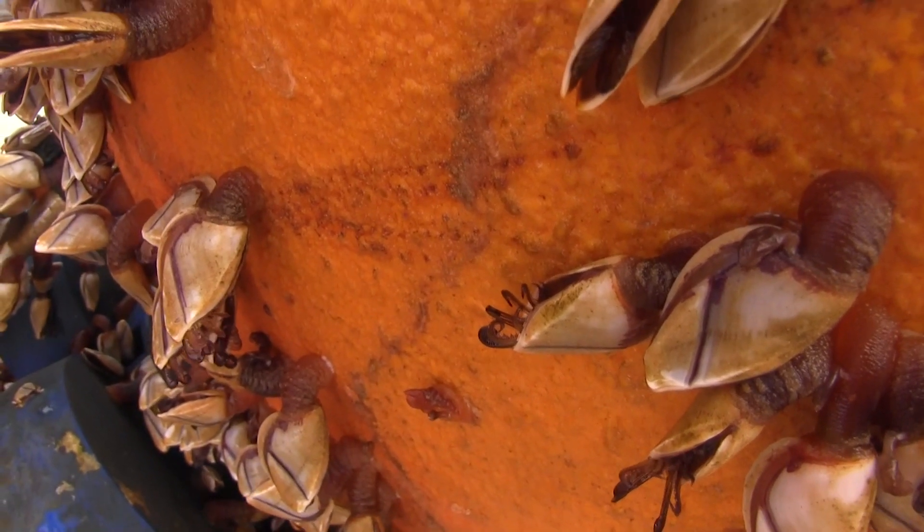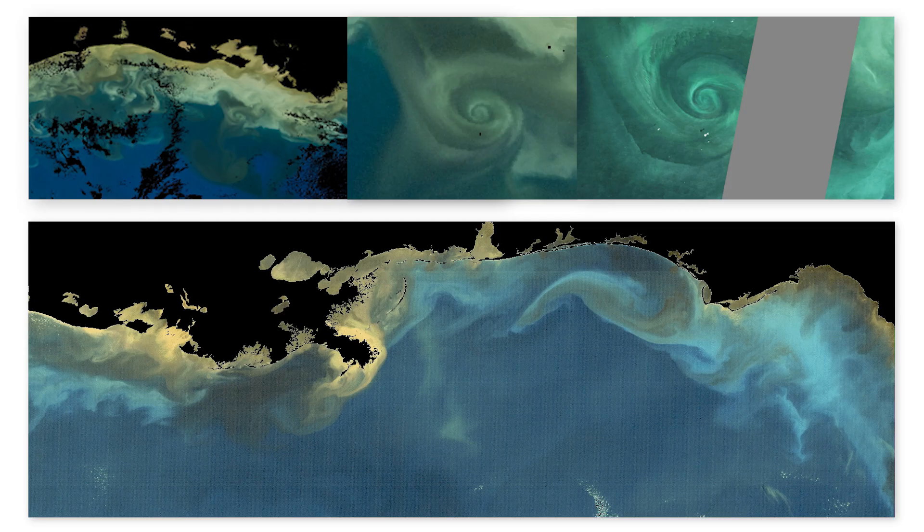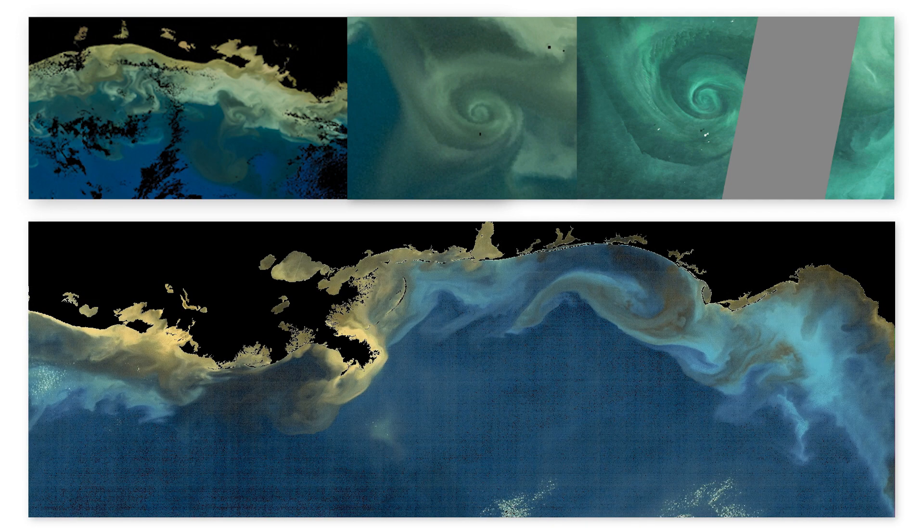My primary focus is studying ocean dynamics, and we try to understand the physics of the ocean from observations. I also look at developing new platforms and technology to make our ability to measure the ocean better. We look at satellite images, combine that analysis with our modeling tools, and use that combined analysis to try to understand mechanistically how the oceans are working.